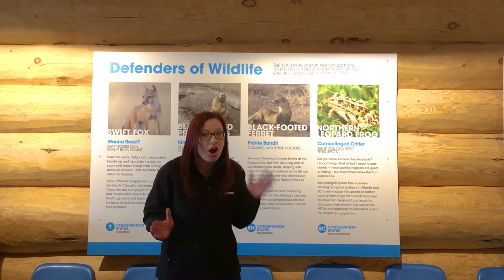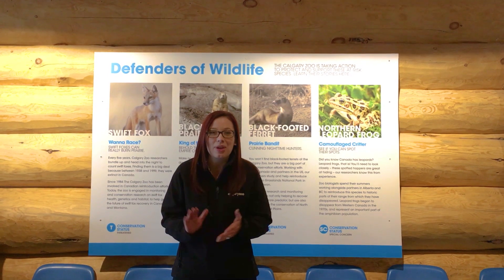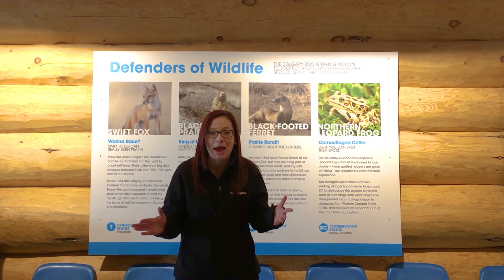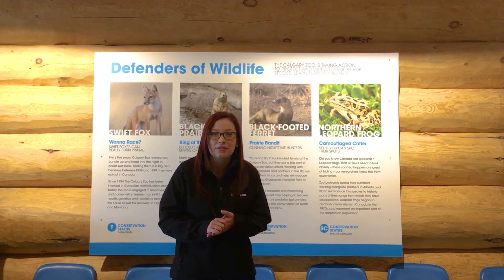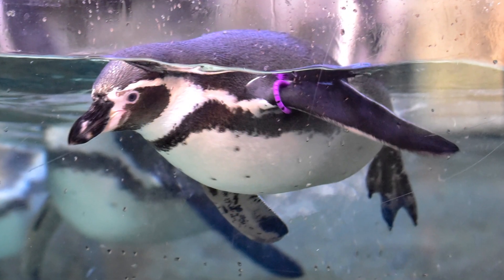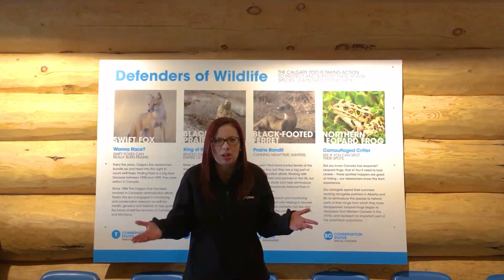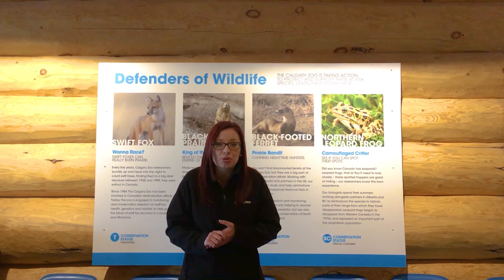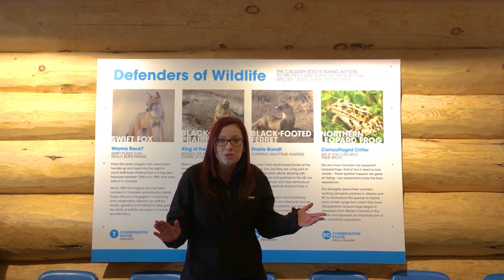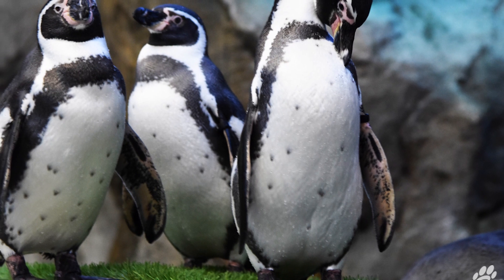Northern Leopard Frogs aren't the only polka dot animal here at the Calgary Zoo that we can use unique spot patterns to tell individuals apart. One of the ones that might surprise you are the Humboldt Penguins. When you come to Penguin Plunge at the Calgary Zoo, every penguin looks pretty similar, and that's true for King Penguins, Gentoo Penguins, and the Northern and Southern Rockhoppers — but Humboldt Penguins are unique.